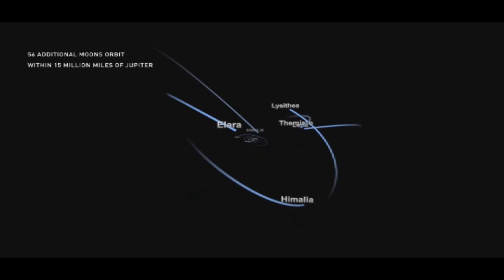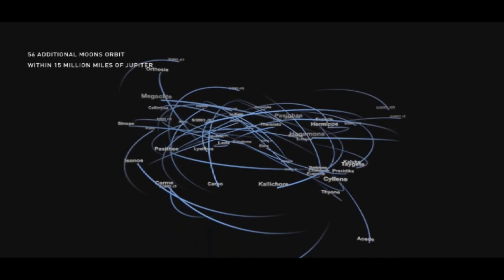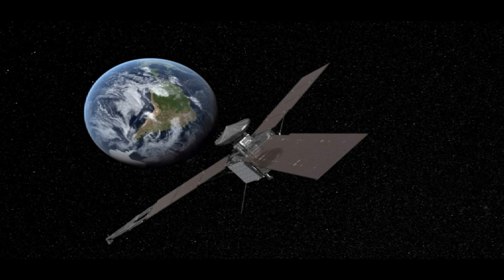We also operated the instruments, making sure everything's working perfectly, and took some pictures and things like that. We don't have all of that data down to the ground yet, but I expect to see some fun things. We'll be keeping a close eye on that — I've got a show on Friday, so I will give a little update on what happened to Juno today.